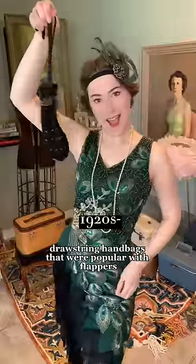80 years of purse trends. In the 20s, reticules were tiny drawstring handbags that were popular with flappers, and sometimes called ridicules because of how small they were.